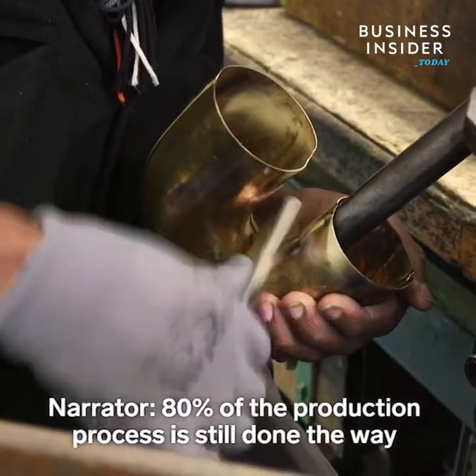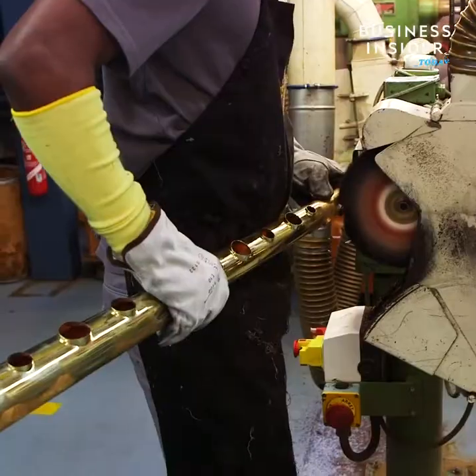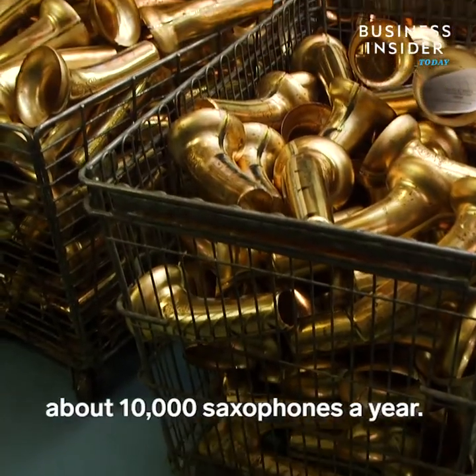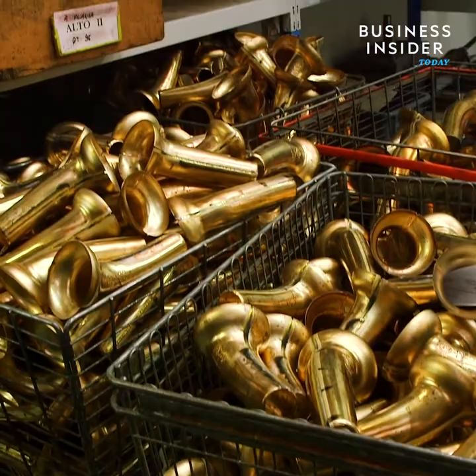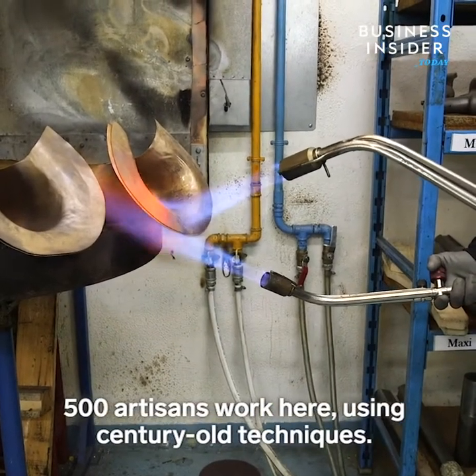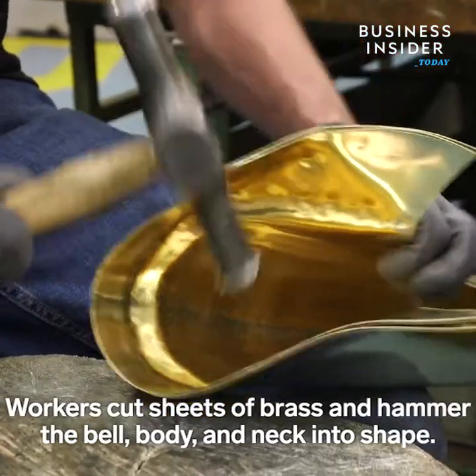Eighty percent of the production process is still done the way it's always been done — by hand. Even though this process takes longer, the factory still pumps out about 10,000 saxophones a year. 500 artisans work here using century-old techniques. Workers cut sheets of brass and hammer the bell, body, and neck into shape.